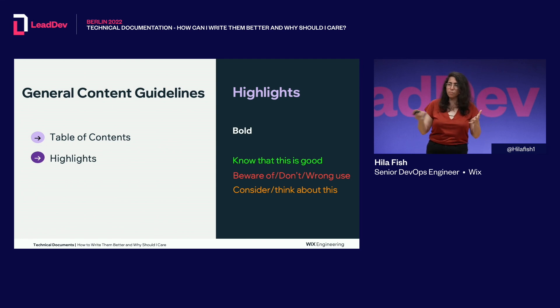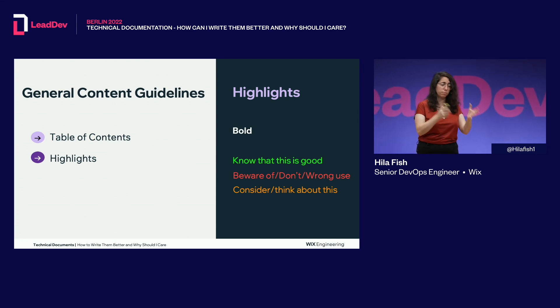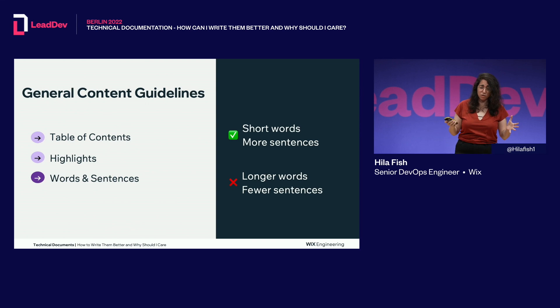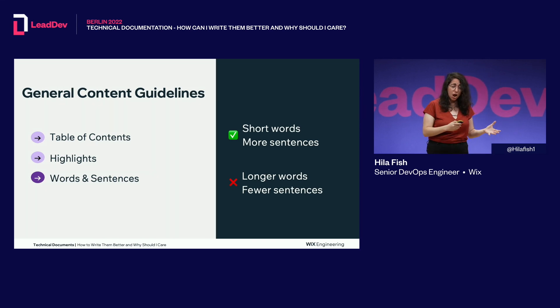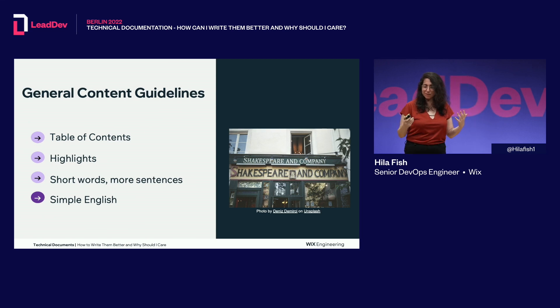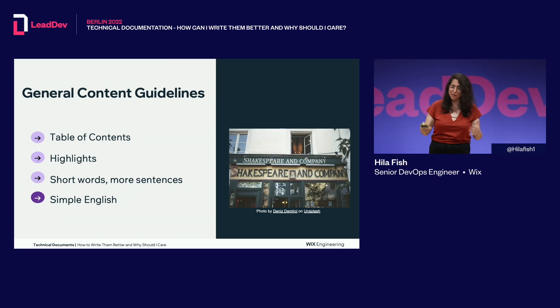Highlights: since nobody reads and they only scan through documents, help them by putting important things in bold. Colors can also help, though they're a bit controversial because of accessibility issues like color blindness. In my experience, only when I used colors did people really take notice. For words and sentences, use short words and more sentences rather than longer words and fewer sentences, because it helps scanning the document better. And use simple English — don't try to be Shakespeare. Write simple English that non-English speakers can easily understand.